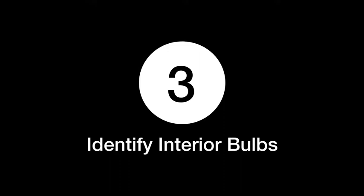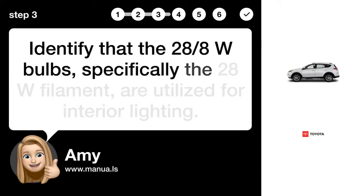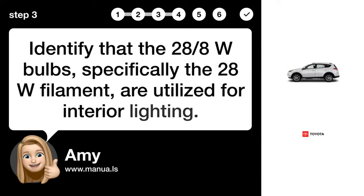Step 3: Identify Interior Bulbs. Identify that the 28-8W bulbs, specifically the 28W filament, are utilized for interior lighting.